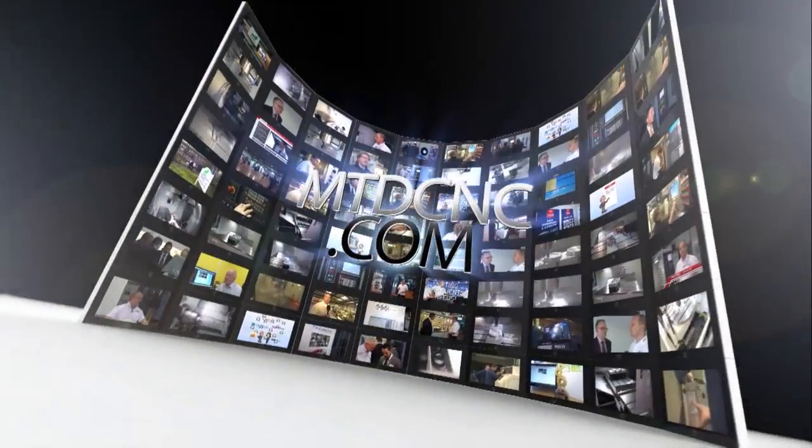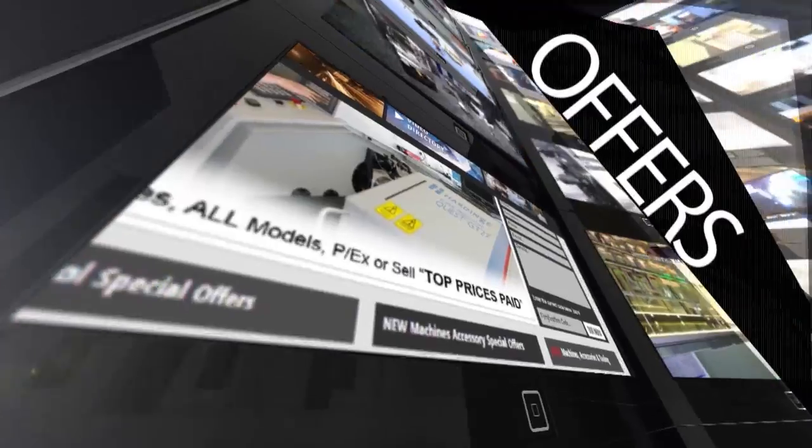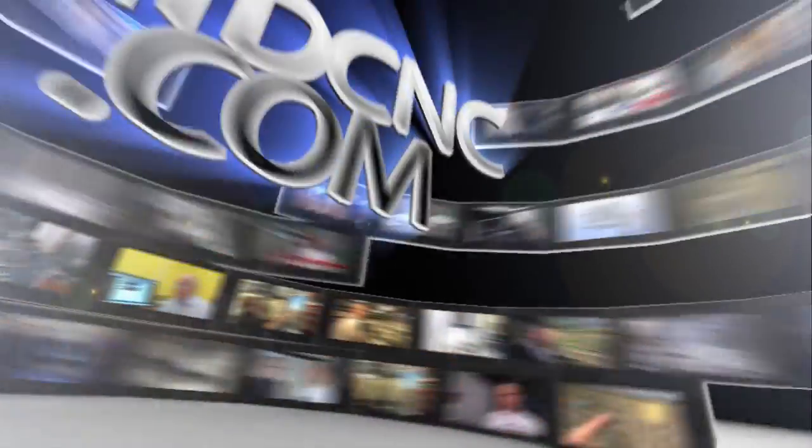Thanks very much, Lee. Impressive machine again. Thank you very much. MTD CNC, bringing you the latest engineering news, reviews, events and special offers via video media. We'll see you next time.